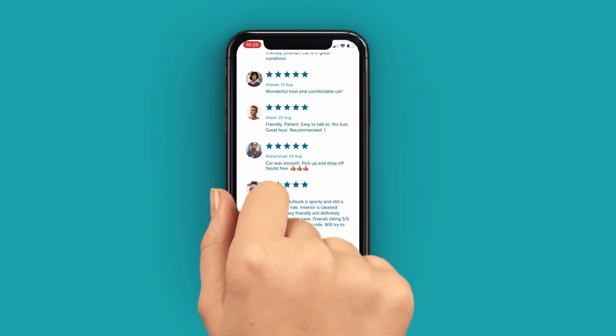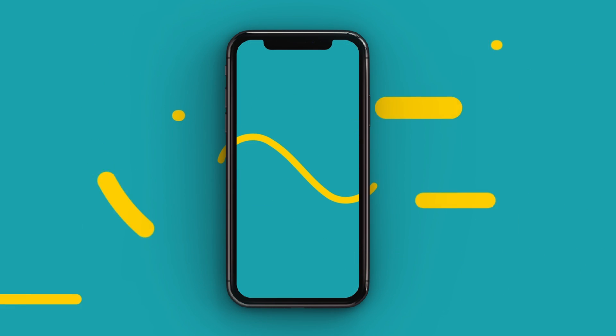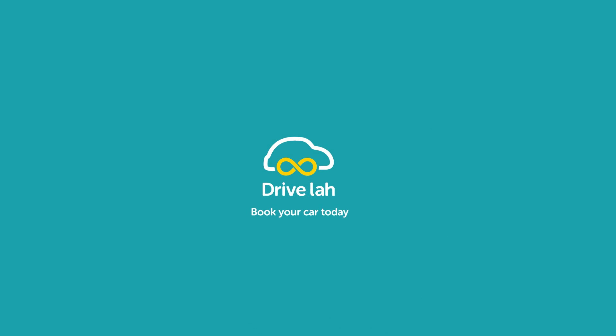Help us improve DriveLaw and share your experience. Keep planning the things you like to do and we help you find the right car for the occasion. Book your car today!